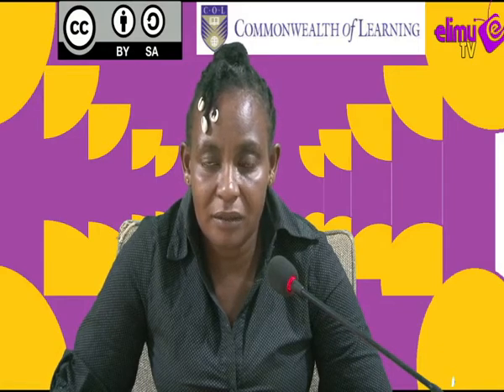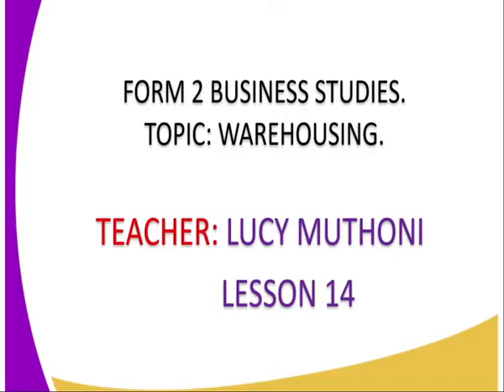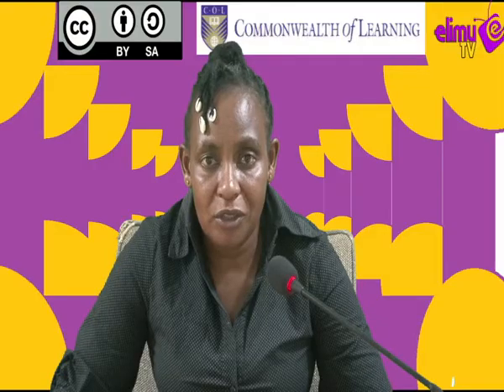Hi viewer, I welcome you to Urim TV — the station where you watch and laugh. I'll be taking you through Business Studies Form 2, lesson number 14. The topic is warehousing. I'm your tutor, Lucy. Welcome.